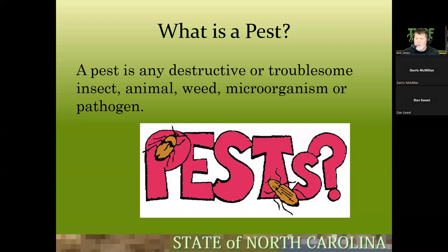First, we need to identify what is a pest. A pest is any destructive or troublesome insect, animal, weed, microorganism, or pathogen. It's really up to us whether we're going to claim them as a pest or welcome them as a welcomed guest. Can anybody think of a plant that could be a welcomed guest in one situation and a pest in another?